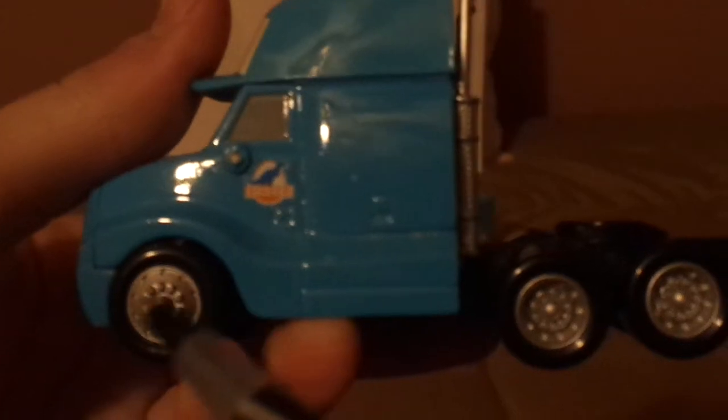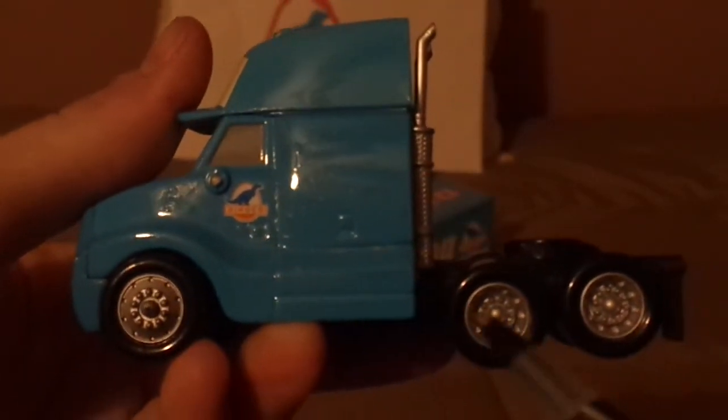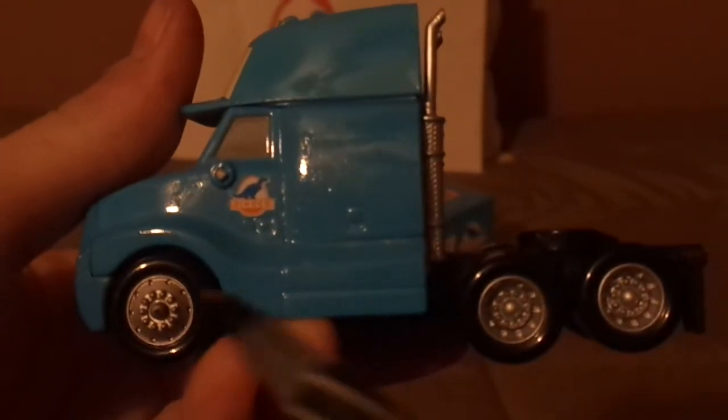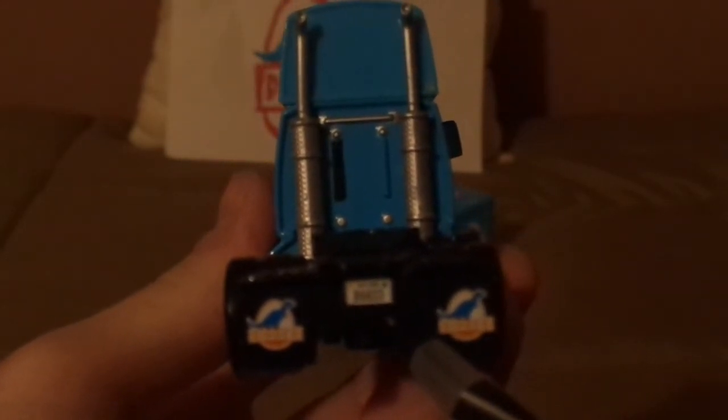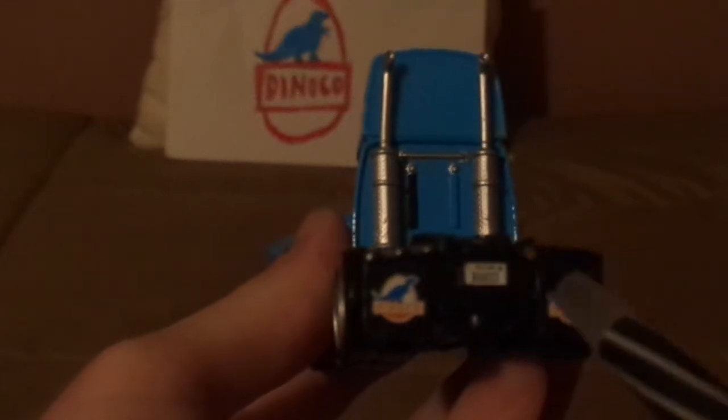We've got his blue baseball hat with the 2005 Dinoco logo on front. On both sides, we've got the Dinoco logo, the chrome silver rims on his black wall semi-tires, and his exhaust pipes and the trailer hitch. And the Dinoco logo on his mud flaps, and the license plate saying R6833, Axle Blend.